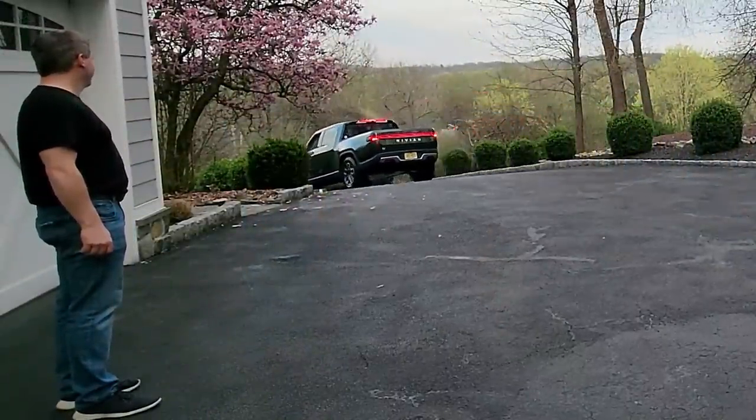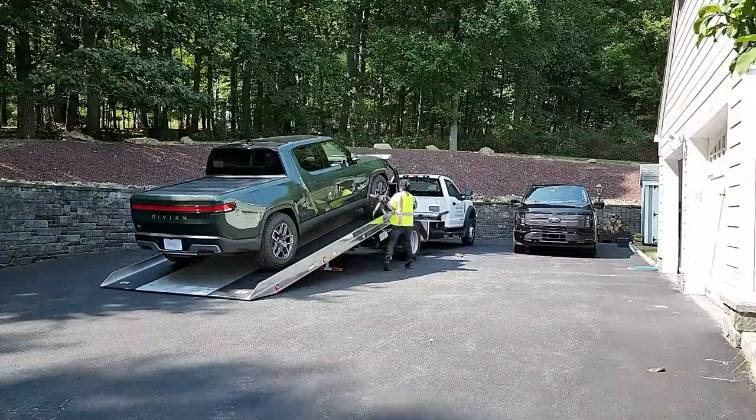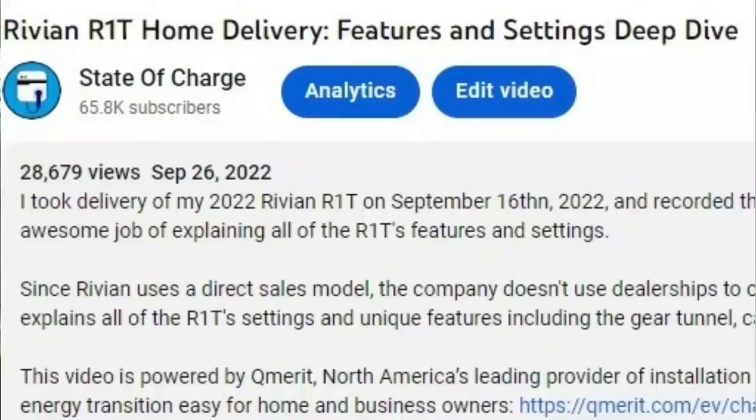Rivian offers home delivery service because they don't have dealerships. You can elect to pick your vehicle up at a service center. The closest service center to me is in New York — about 55 miles away in Brooklyn — so it's not convenient. They offer home delivery, and like the R1T, I'm having the R1S delivered to my home. If you follow this channel, you may have seen my R1T home delivery video where the delivery specialist, Sade, did an awesome job explaining the vehicle. That video did very well, so I figured I'd do it again with the R1S.